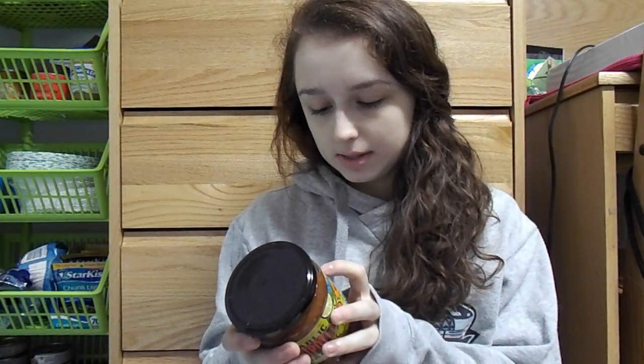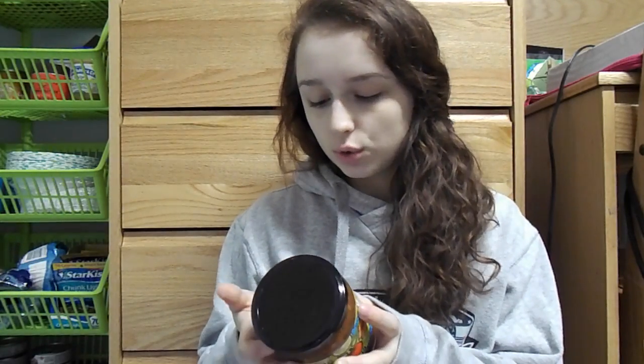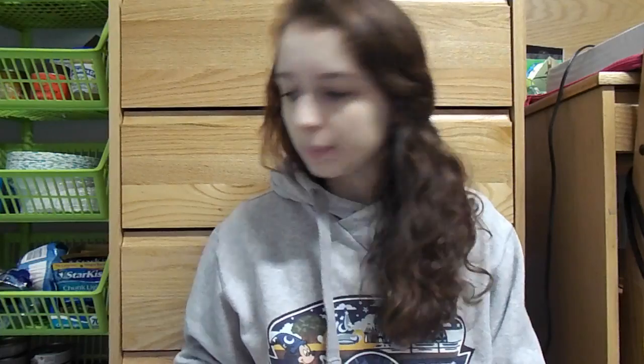Another condiment that I use is salsa — this one is 5 calories for 2 tablespoons, just 2 carbs. It's really good to put on black beans, chicken, or something like that. It's just something extra that's super low calorie but kind of spices it up.